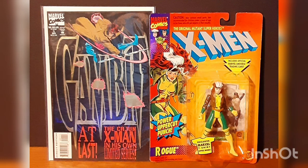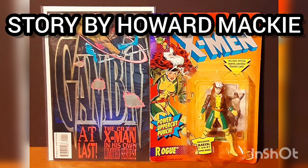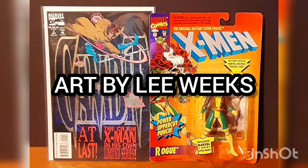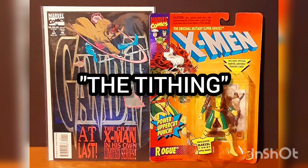The comic of the day is Gambit, Volume 1, Issue No. 1 of a four-part miniseries, with a cover date of December 1993, with story by Howard Mackey, art by Lee Weeks, and a glorious 90s foil cover by Lee Weeks. This issue is titled The Tithing.